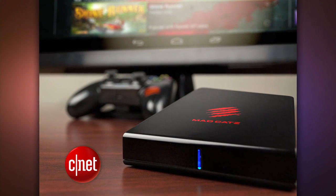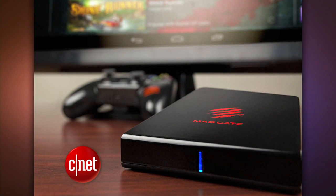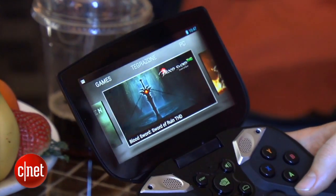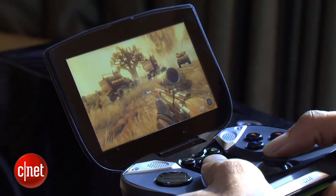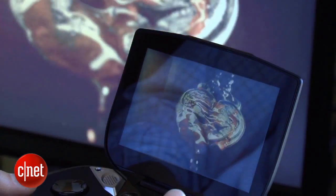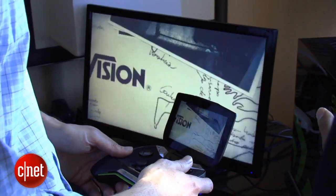Mad Catz is also making something called the Mojo, but there are not many details yet. And then there's the Nvidia Shield, which is a different beast than these others. It's a portable system with a screen built right into the controller. It plays Android apps and games, and if you own a computer with an Nvidia GTX 650 or newer graphics processor, it can stream some full PC games directly to the console over Wi-Fi. Even though it's a bit pricey at $300, apparently it has been selling out of its first batch.